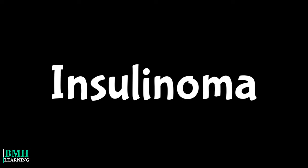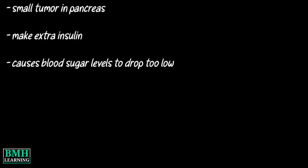Hello friends, welcome to BMH learning. This video deals with Insulinoma. An Insulinoma is a small tumor in the pancreas. These tumors make extra insulin, more than your body can use. This causes blood sugar levels to drop too low.